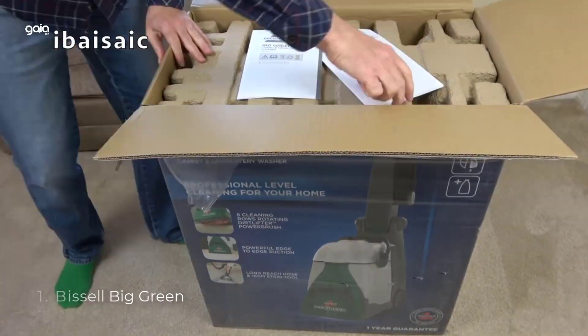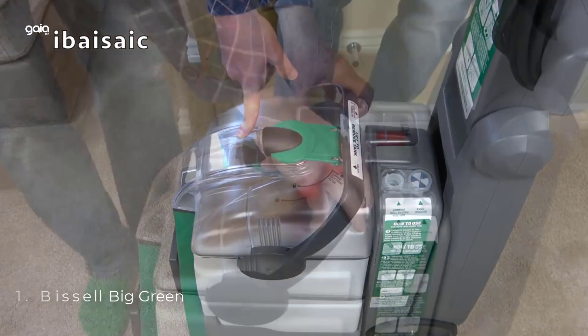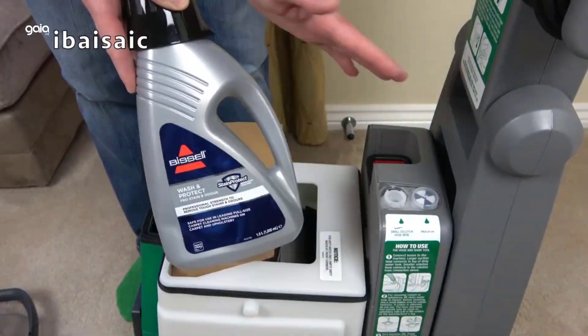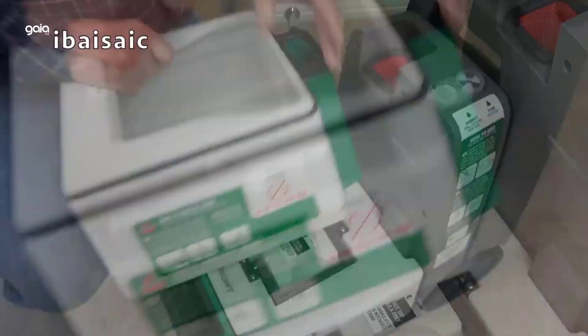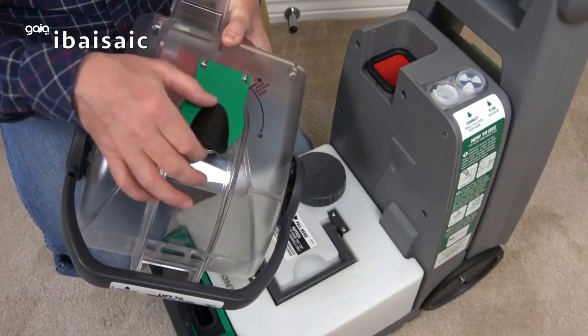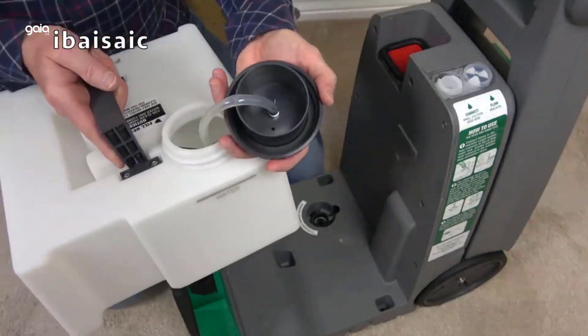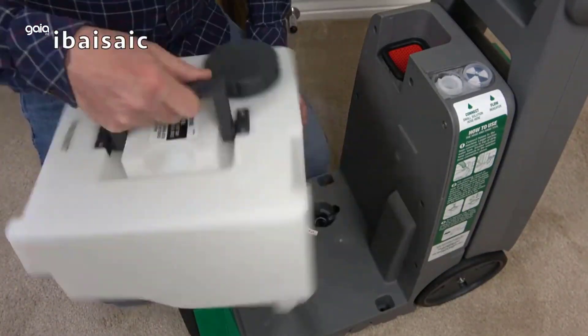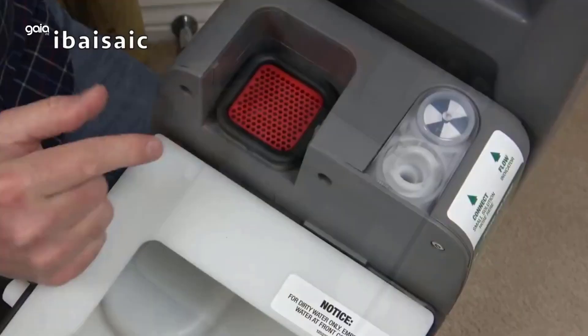Number 1: Bissell Big Green. Every purchase saves pets — Bissell proudly supports the Bissell Pet Foundation in its mission to help save homeless pets. Get professional-grade cleaning results with a 12-amp power rating. The XL Dirt Lifter Power Brush features 8 rows of bristles that penetrate carpet fibers to loosen and lift embedded dirt, plus a 9-foot long reach hose and 6-inch tough stain tool.